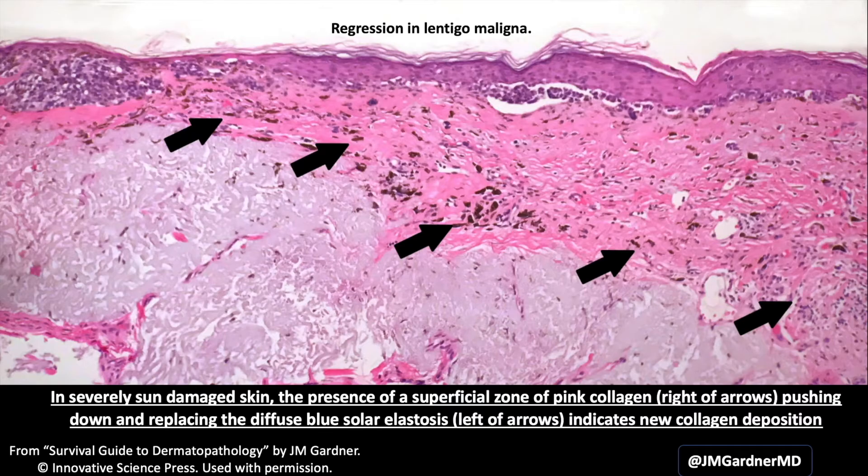In some melanomas, particularly lentigo maligna, you get regression underneath the melanoma. If you see a zone of pink collagen pushing down solar elastosis, that means the collagen is new — it arrived after the person became old and sun-damaged, not their original collagen. You have to ask: is it from trauma, a previous biopsy scar, desmoplastic melanoma, or regression? In this case you can see confluent growth with large nests of atypical melanocytes and regression-like changes with new collagen pushing down the elastosis — that's melanoma until proven otherwise. This trick only works in old sun-damaged skin with abundant elastosis.